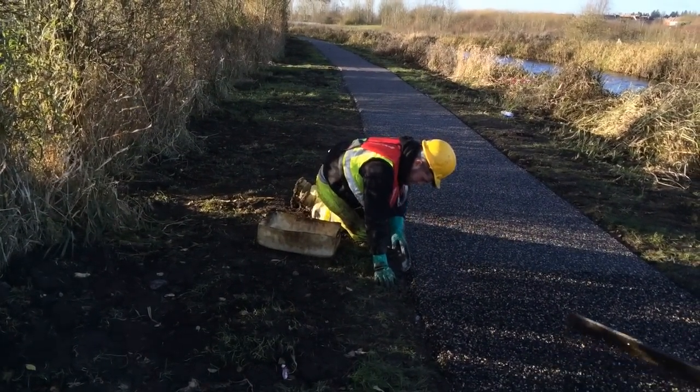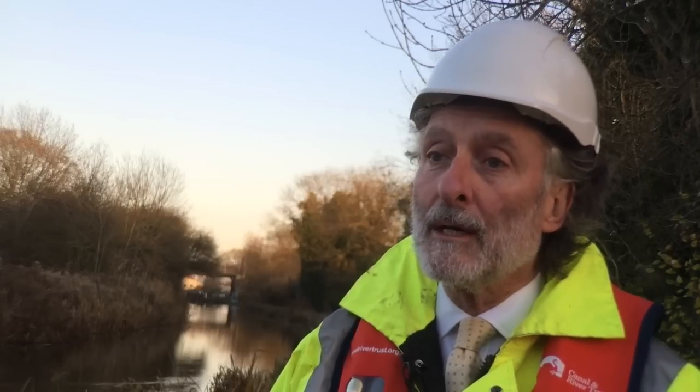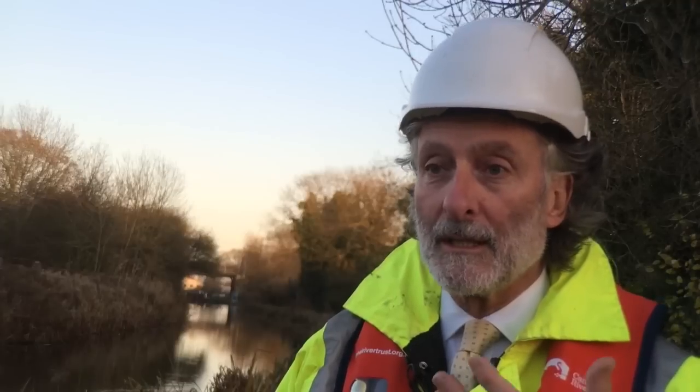The benefits of using this are that it is slightly cheaper, but also we are able to lay it when the weather isn't quite so warm. So when the weather, particularly at this time of year as we're approaching winter, gets colder, we're still able to lay it whereas with a traditional surface we'd probably have to stop sooner.